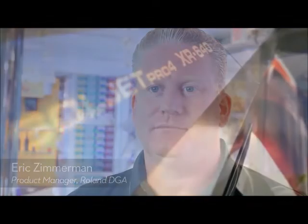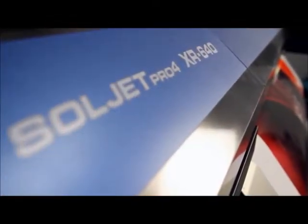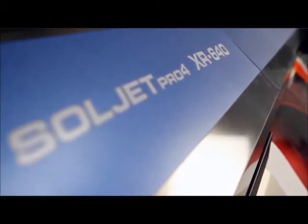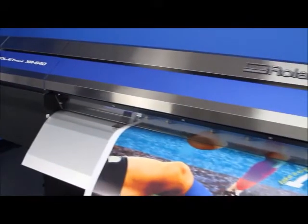I'm really excited about the new Pro 4 — it's the ultimate production tool. Roland's fastest, most powerful large format printer cutter ever, the 64-inch Pro 4 takes quality and performance to the next level.